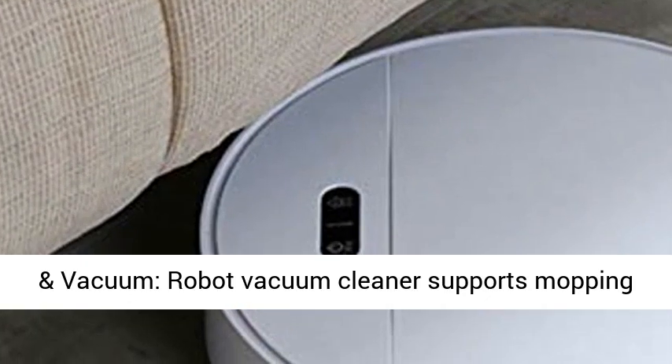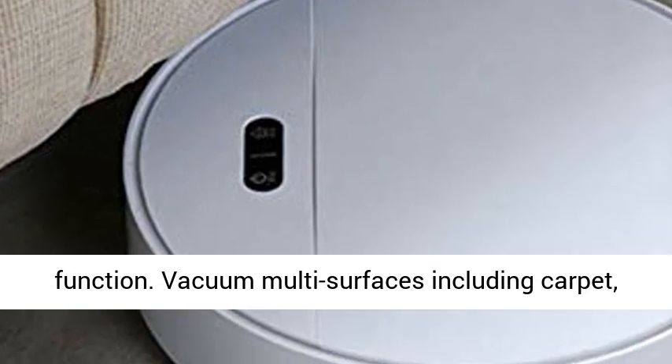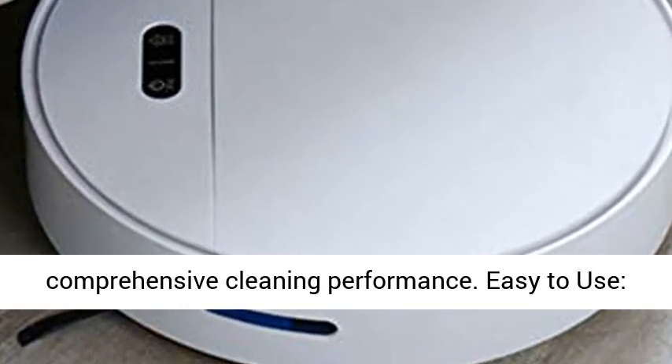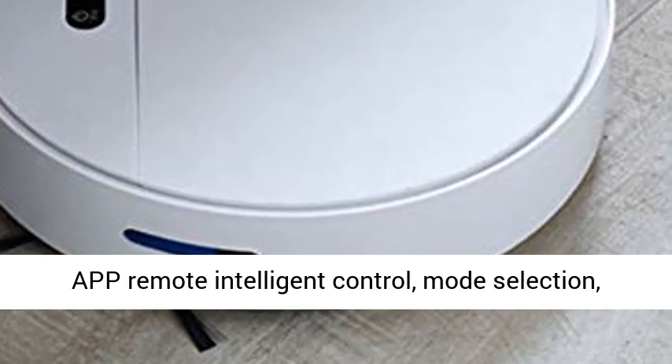Sweep, mop, and vacuum — the robot vacuum cleaner supports mopping function. Vacuum multi-surfaces including carpet, dry sweep hardwood floors, providing a comprehensive cleaning performance.